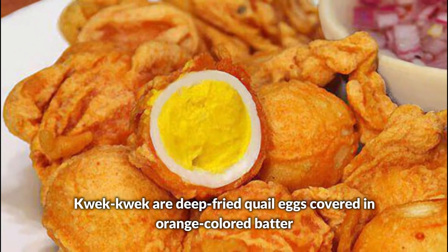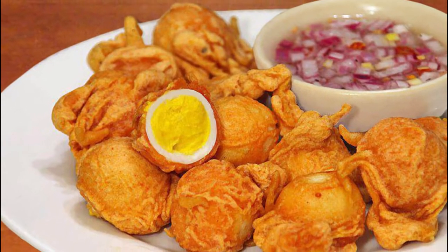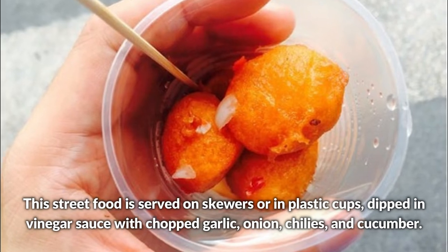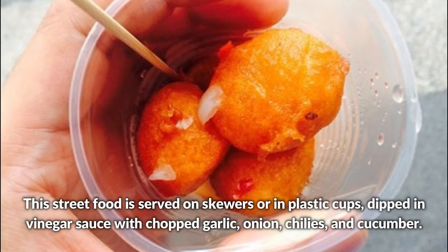Quack Quack are deep fried quail eggs covered in orange colored batter. This street food is served on skewers or in plastic cups dipped in vinegar sauce with chopped garlic, onion, chilies, and cucumber.